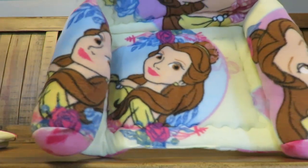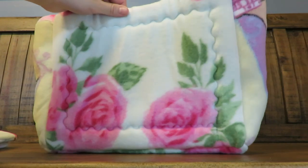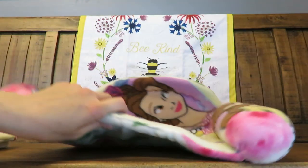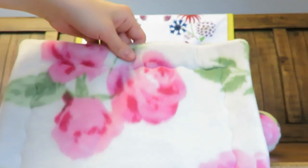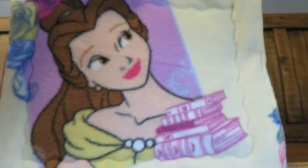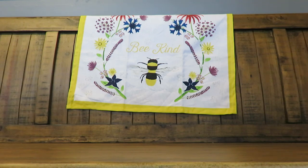It goes with this really pretty rose print, both of which I found and picked out and asked Cindy if she'd make me stuff in, and she did. I love Belle — Belle and Ariel are my two favorite Disney princesses.